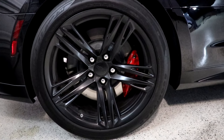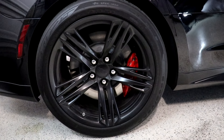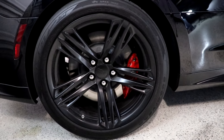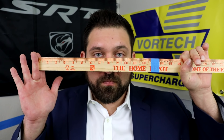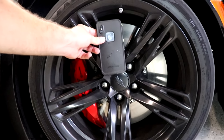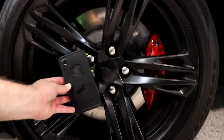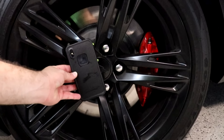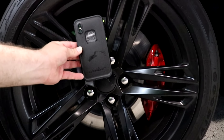Moving further down the car, the One LE comes standard with staggered tires — 305/30/19s in the front and a massive 325/30/19 in the rear. To put that into perspective, 325 millimeters comes in at just over 12 and three-quarter inches wide. The brakes are also impressively large, with 15.35-inch rotors and matching six-piston monoblock calipers in the front, and 14.4-inch rear rotors with four-piston fixed calipers in the rear.